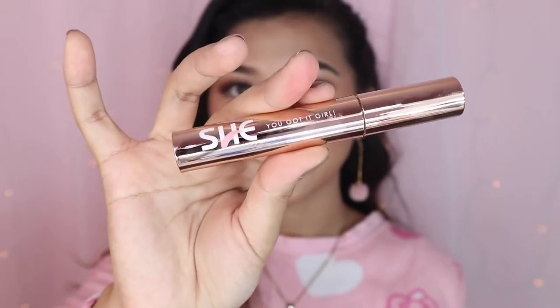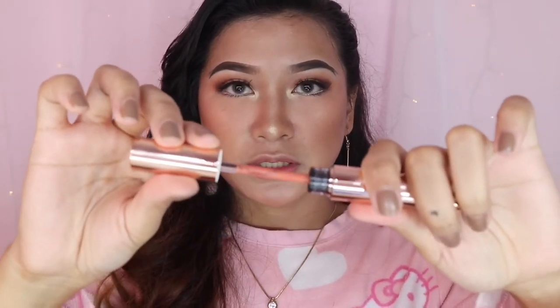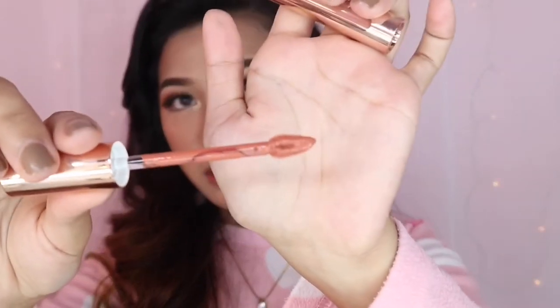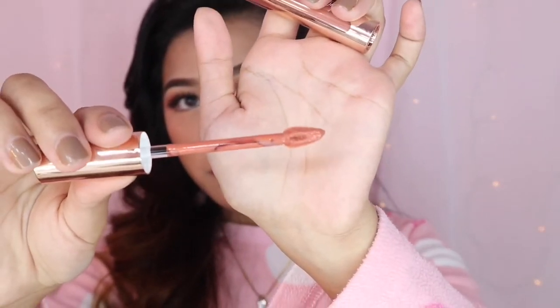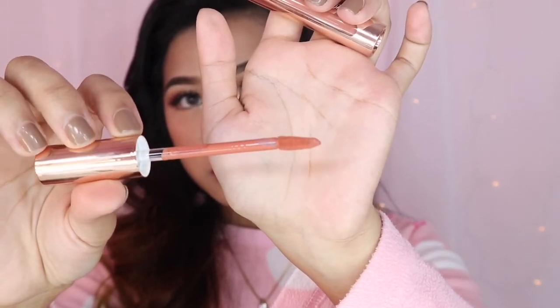All the information is printed on the sides. Now let's look at the applicator. The applicator looks similar to the MAC liquid lipstick applicator. Alright, let's swatch the She Cosmetics by Chris Bernal!